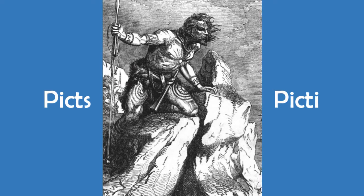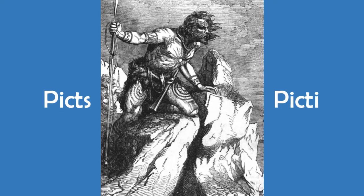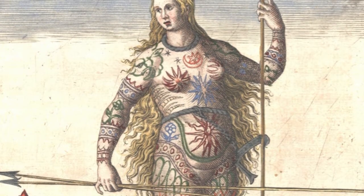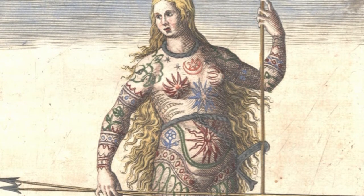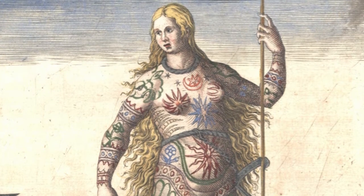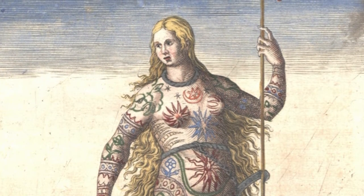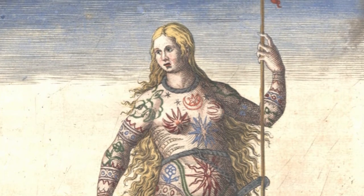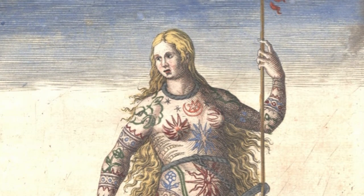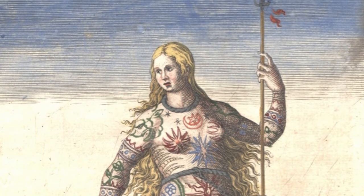It is thought that the Picts are the descendants of the Caledonians. However, as the Picti — meaning 'painted people' — was also a name that the Romans gave to the northern people of modern-day Scotland, the Caledonians and the Picts may have essentially been the same people. Unfortunately, we don't know what these people called themselves.